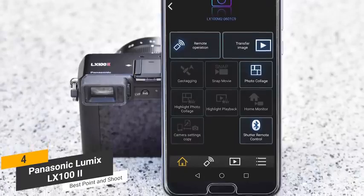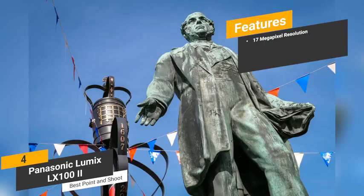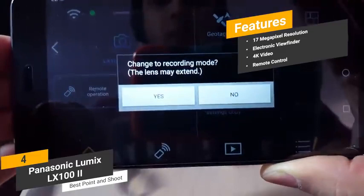Some of the features of this device include 17-megapixel resolution — the high-sensitivity multi-aspect four-thirds MOS sensor means crisp and clear photos. Electronic viewfinder — the 2.76 million dot electronic viewfinder is optimal for point-and-shoot photography. 4K video — you can shoot ultra-high quality 4K videos and photos that look amazing. Remote control — the Bluetooth 4.2 support will allow for shutter release and instant video recording stop and start via your smartphone.